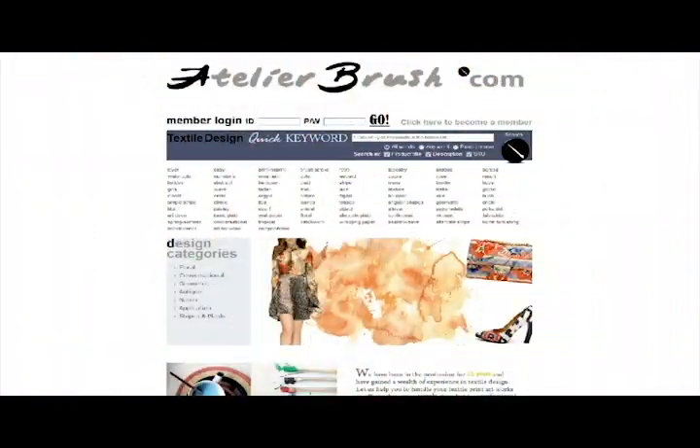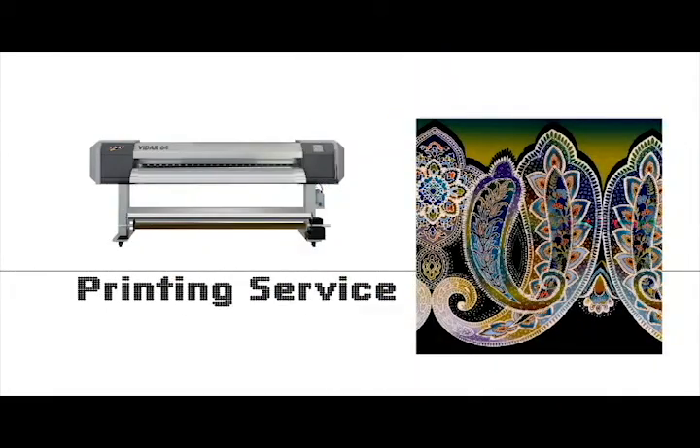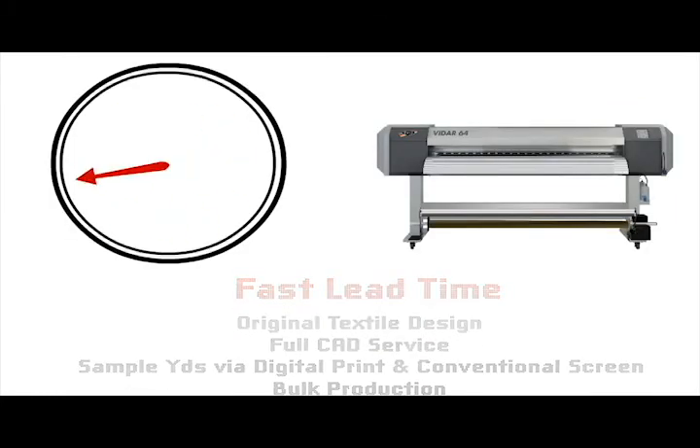Our textile printing services, including digital and conventional screen printing, are completed in vertically integrated textile mills in the United States and overseas. This means we can offer you both a short lead time and an excellent quality product.